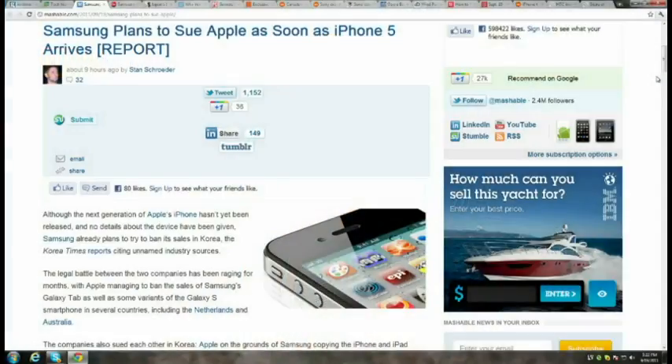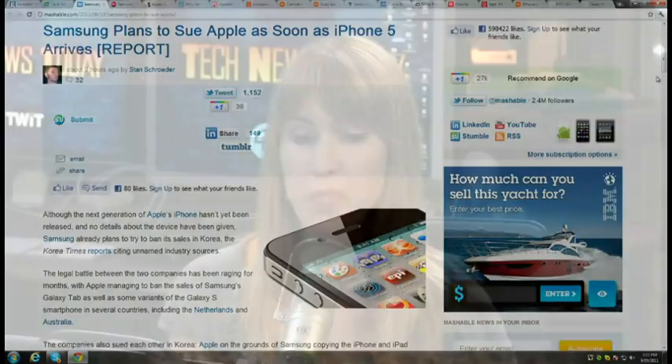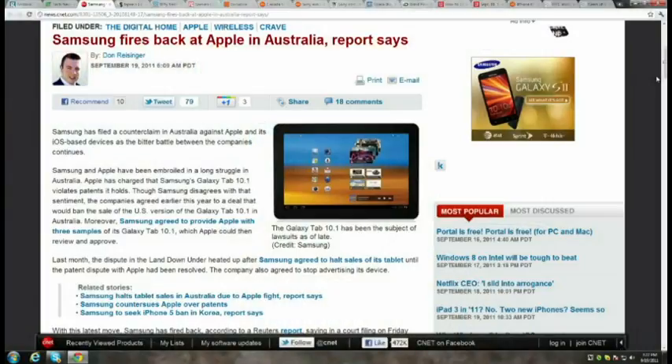Samsung is going to sue Apple. The Korea Times says Samsung is waiting for Apple to release the iPhone 5 before seeking a ban on its sale in Korea, claiming patent infringement — citing an anonymous Samsung executive. In present lawsuit news, Samsung has filed a counterclaim against Apple in Australia. Those two can't get along.